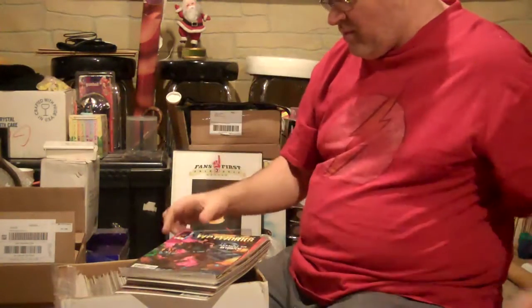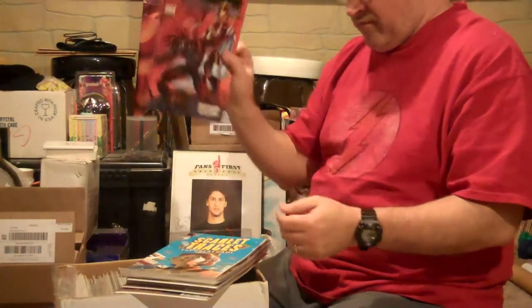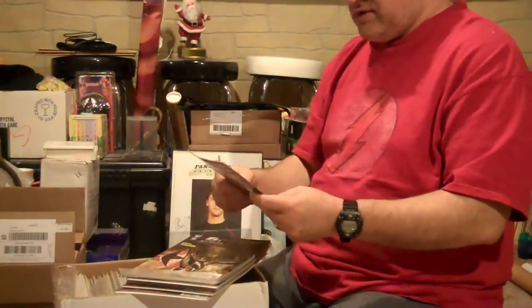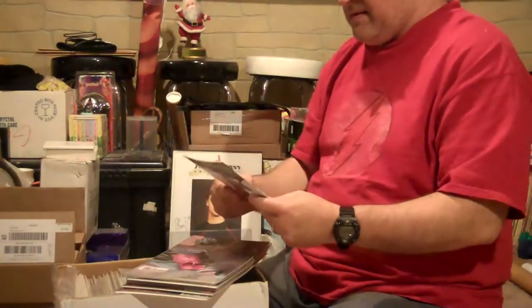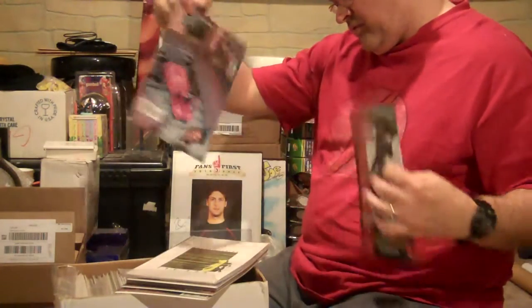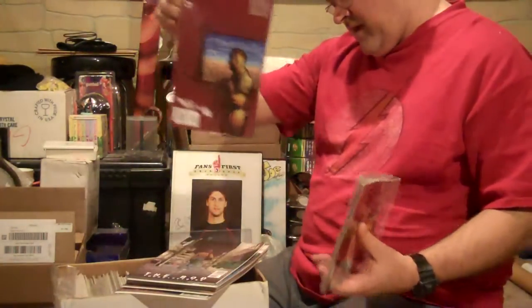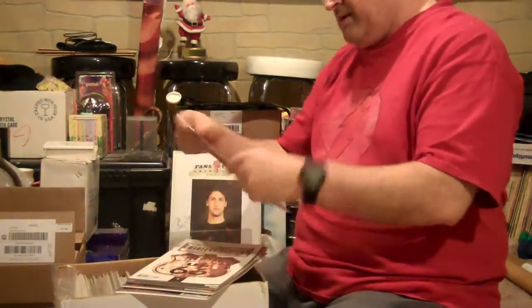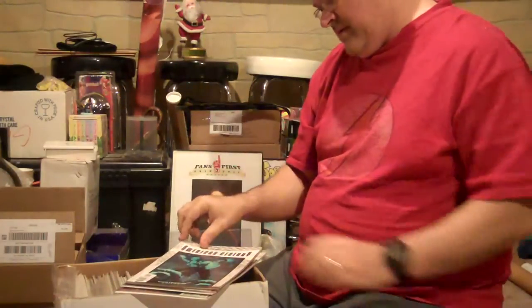Grifter Midnighter number 4; Wetworks 41; Wild Core 5; Scarlet Tactics the game number 1; The Red Star Transformation 7.5; Grifter Midnighter 6; Double Image numbers 2 and 3; The Body number 1; Double Image numbers 4 and 5. American Century issues 15, 9, 19, 12, 22, 13, 16, 24, and 14.